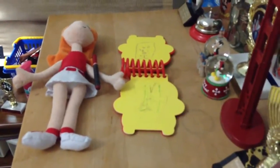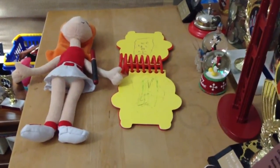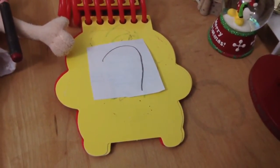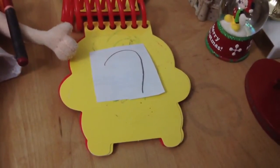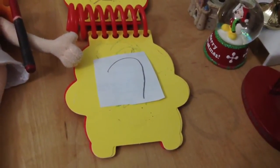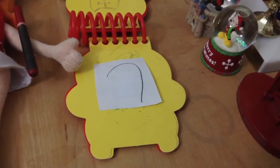Hmm... Let's see... We have a long line like this, that goes all the way down here. And we got the little bending part. And we have... A straw.